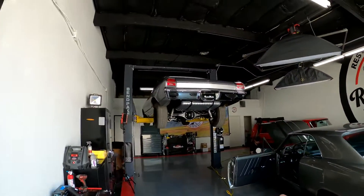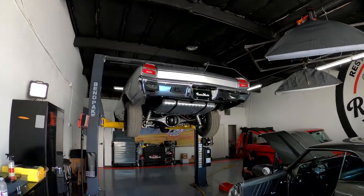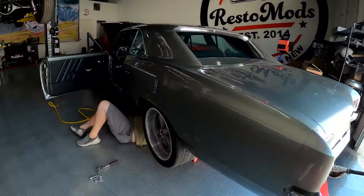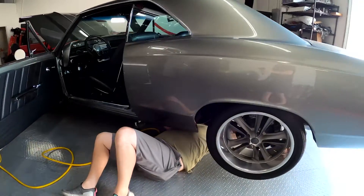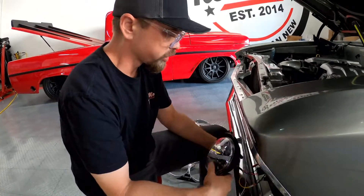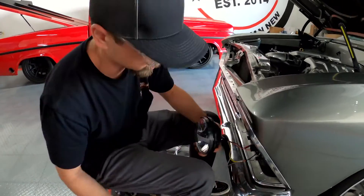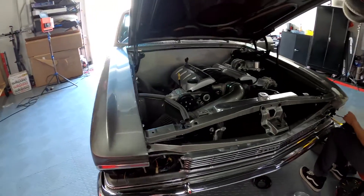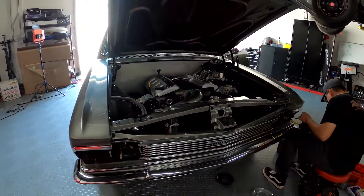Hey, what's going on, RestoMods fans! Today we are taking a break from working on the '69 Chevelle to work on our '66 Chevelle. Right now Regan is taking the exhaust off this thing, and over here we're wiring up some new headlights. We just got this car not too long ago and we're super happy with it — just doing some good old mods.